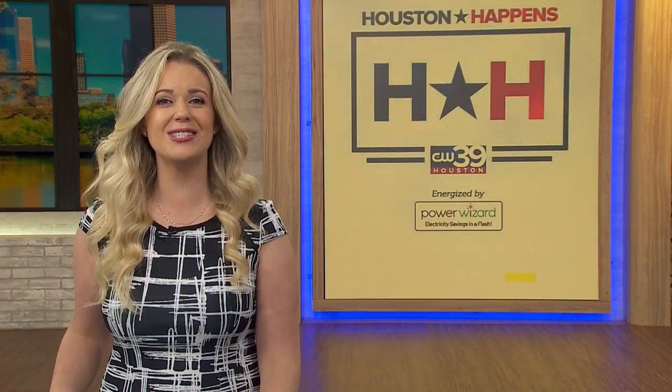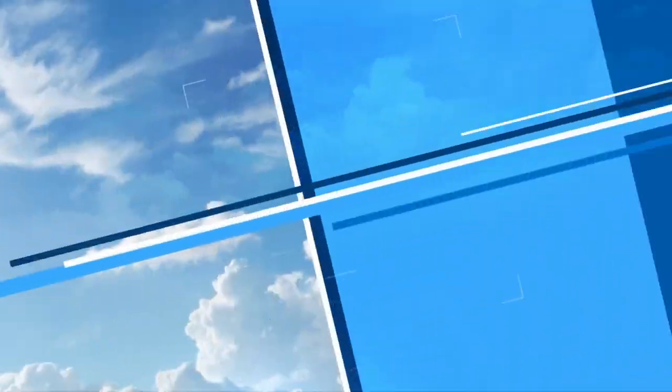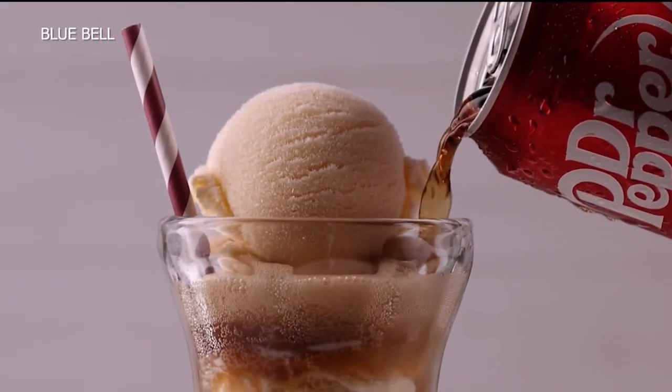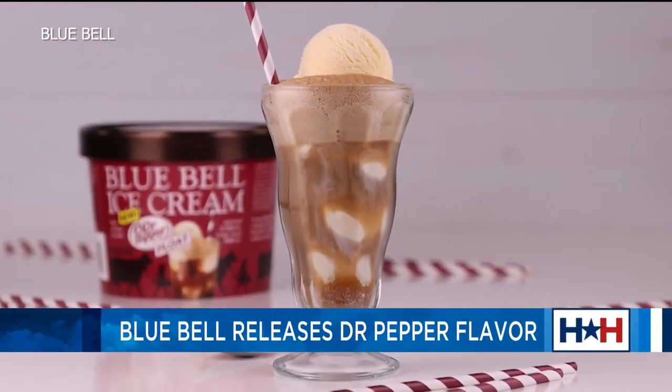I have the scoop on the most Texan ice cream flavor. Drumroll, please. Bluebell has released its new flavor. Are you ready for this? I don't know if you're ready for this, my friends.